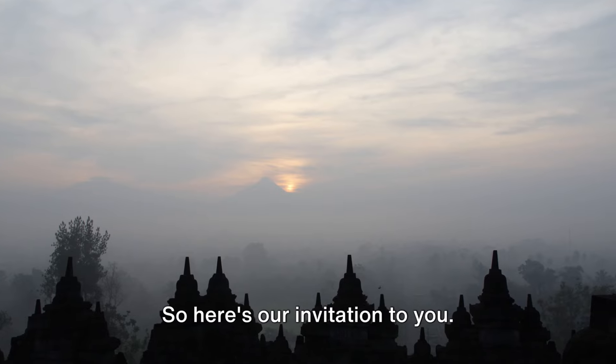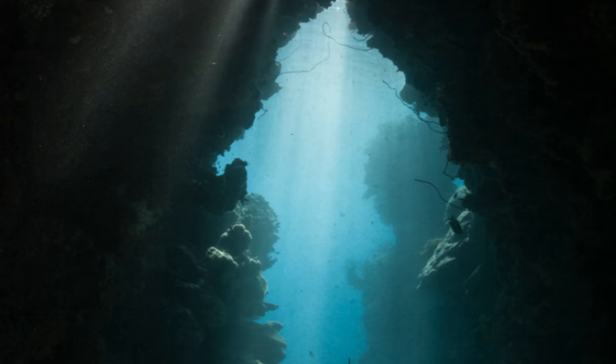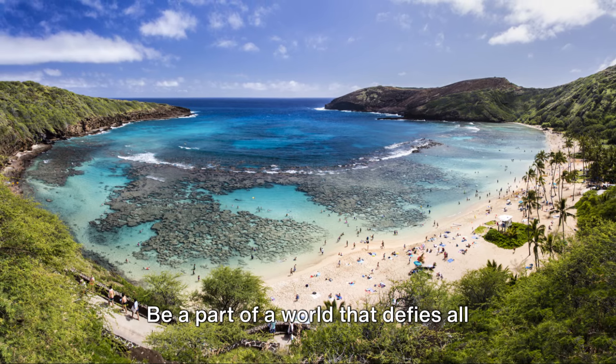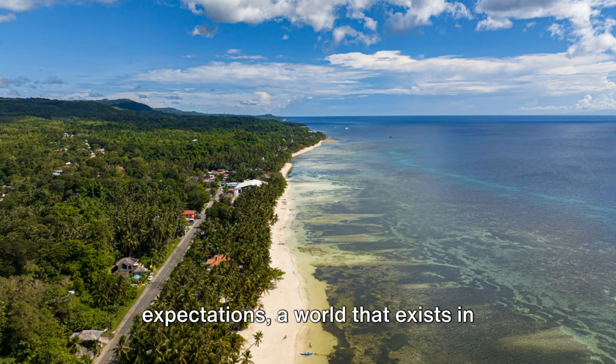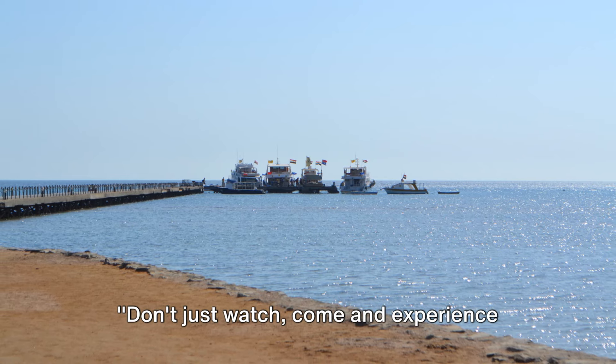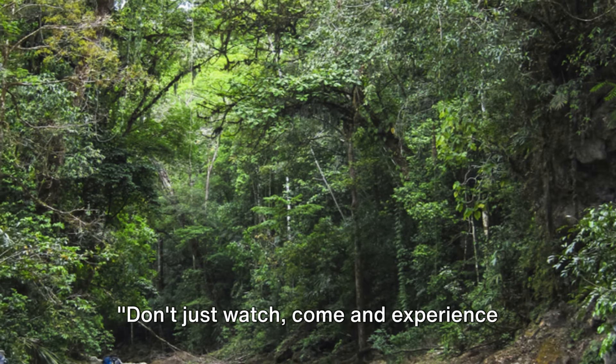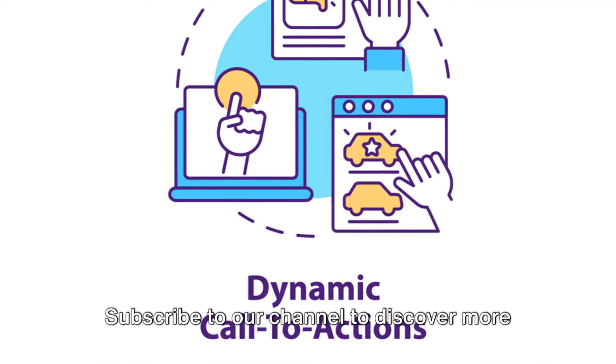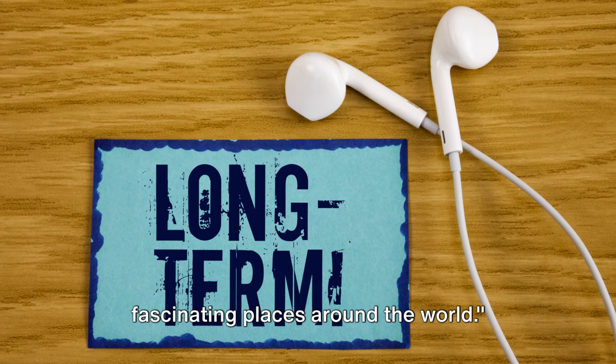So here's our invitation to you — don't just take our word for it. Come and experience the wonders of Socotra for yourself. Be a part of a world that defies all expectations, a world that exists in harmony with nature. Come and experience the wonders of Socotra. Subscribe to our channel to discover more fascinating places around the world.